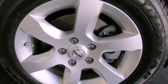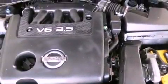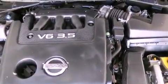Traction control, side curtain airbags, rear seat child-proof door locks, heated side view mirrors, a keyless entry system, and a vehicle anti-theft system.